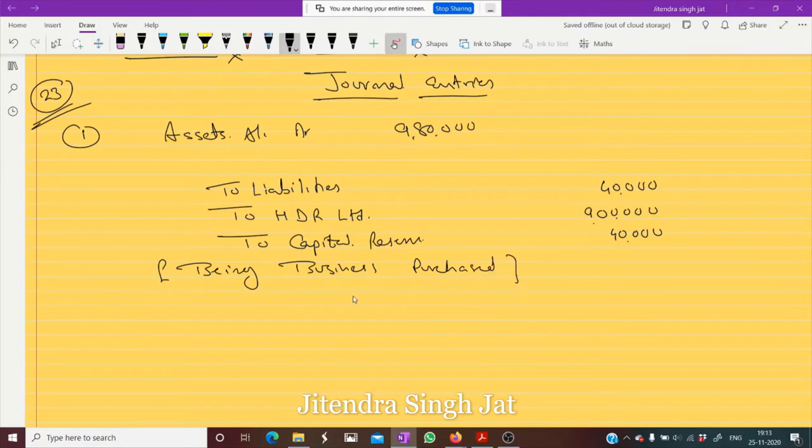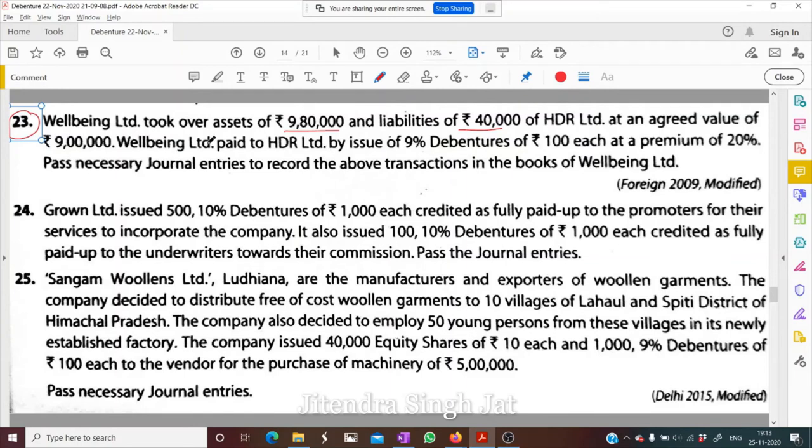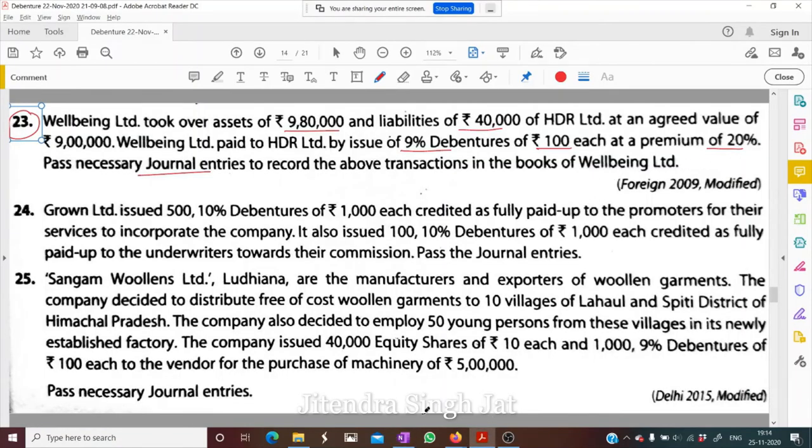Being business purchased. Now, ₹9 lakh is to be paid to HDR Limited. So HDR Limited is debited. It is paid by issue of 9% debentures of ₹100 at a premium of 20%. So the credit goes to 9% Debentures and to Security Premium Reserve.